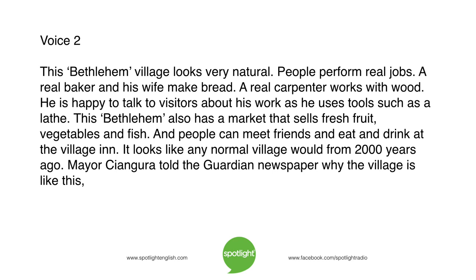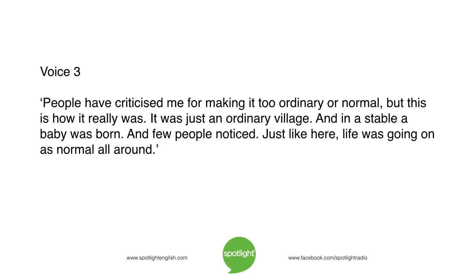It looks like any normal village would from 2,000 years ago. Mayor Changgura told The Guardian newspaper why the village is like this: 'People have criticized me for making it too ordinary or normal. But this is how it really was. It was just an ordinary village. And in a stable, a baby was born. And few people noticed. Just like here, life was going on as normal all around.'